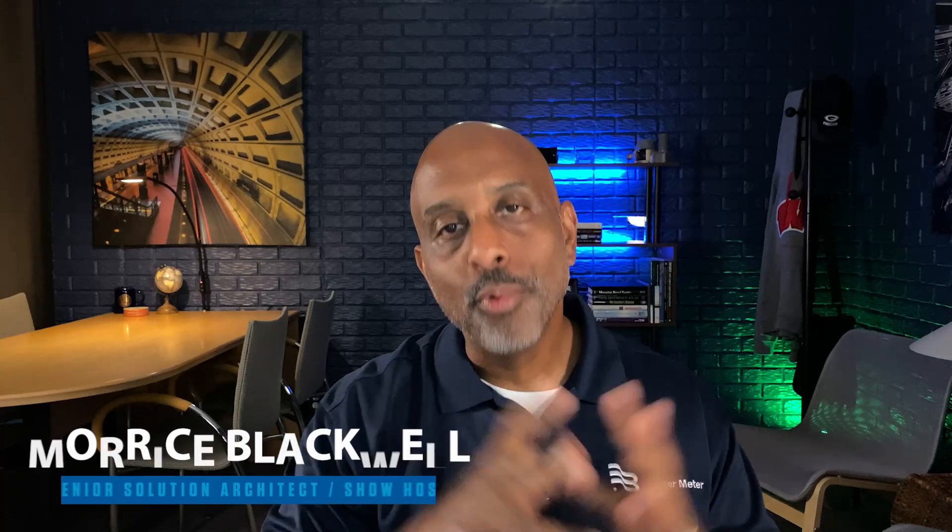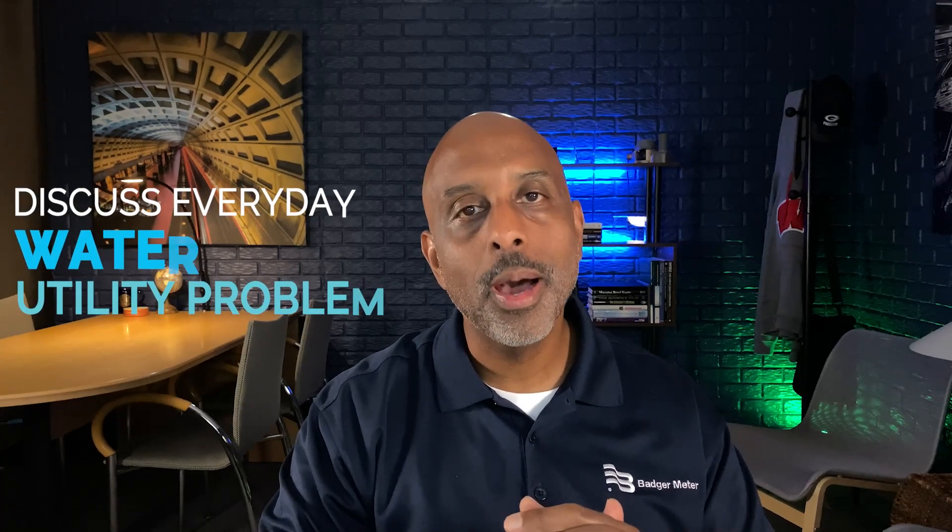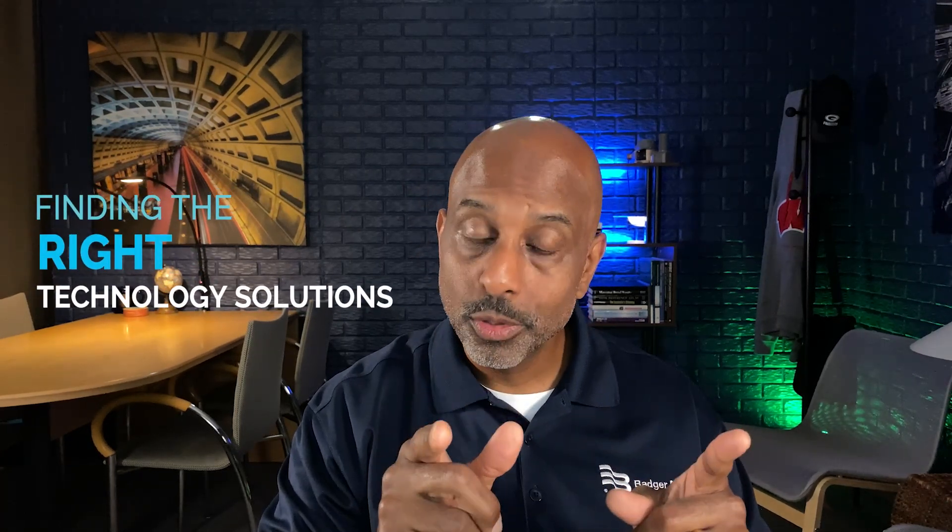Welcome to the Smart Water Show brought to you by Badger Meter. I'm your host Maurice Blackwell and this is the show where we talk about your day-to-day water utility problems and then find the right solution for you.